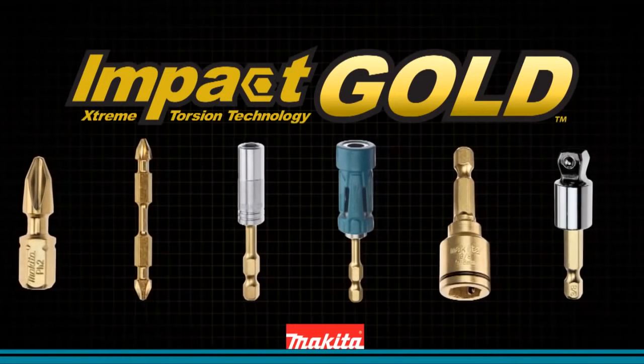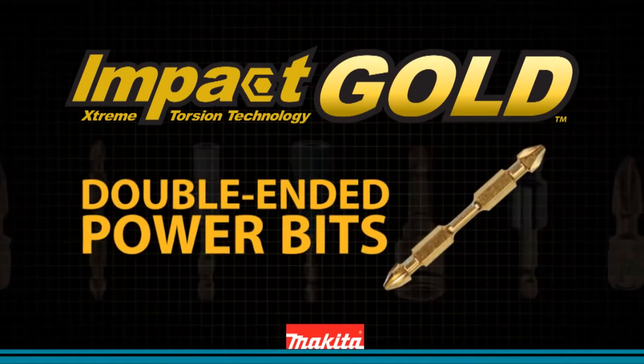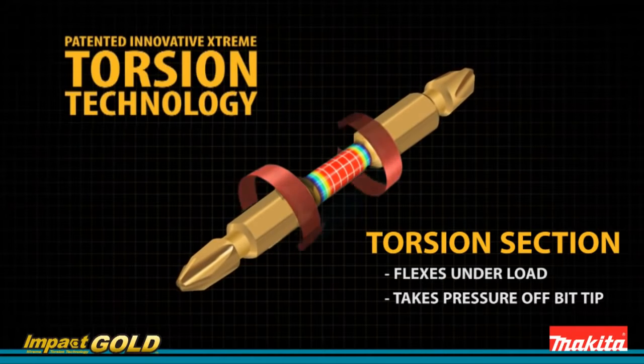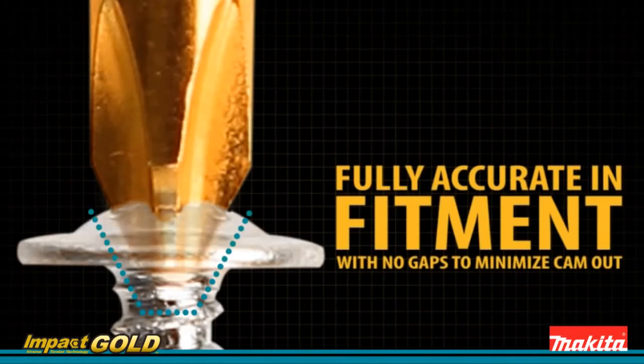Makita introduces new innovation in fastening: Impact Gold double-ended power bits. Extreme torsion technology is built for your most demanding jobs. Superior manufacturing keeps the Makita Impact Gold bit in the center of the fastener.